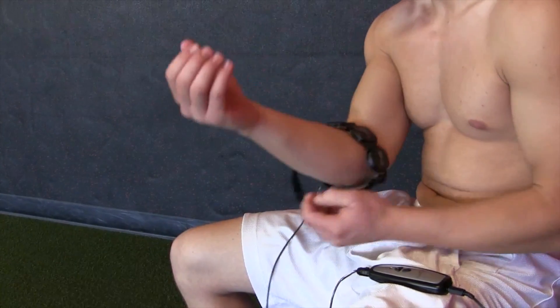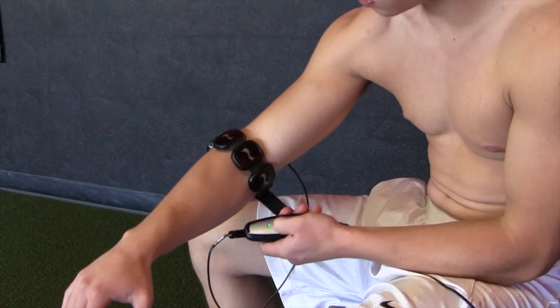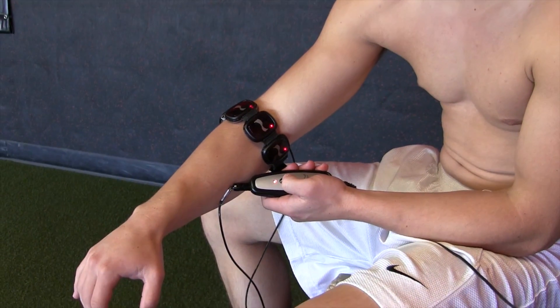Being able to take control of your own health care is going to be very important — it's going to become even more important. Tools like the LumaWave to have at home will be very helpful. It's a great device to have around the house for injuries, for your kids and family, and of course for athletes. I think all athletes should have a LumaWave device available — it's almost like having an ace wrap around the house.